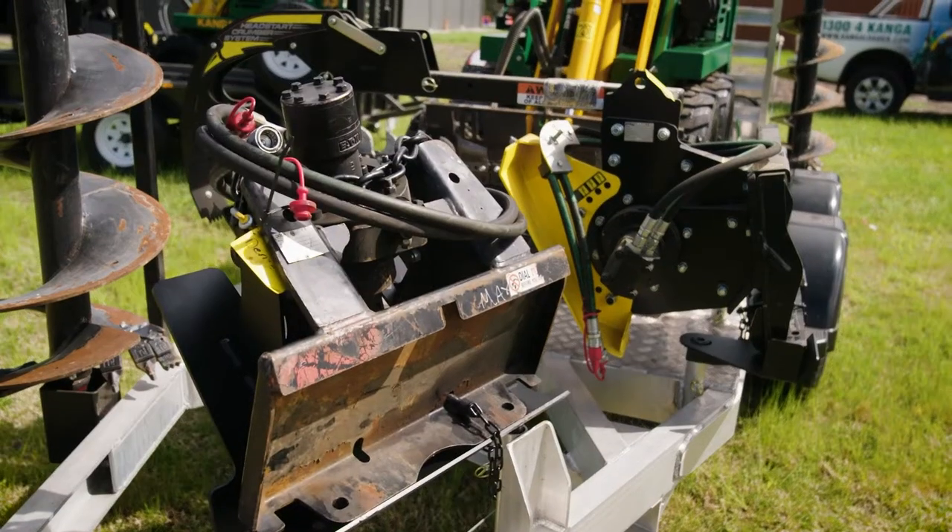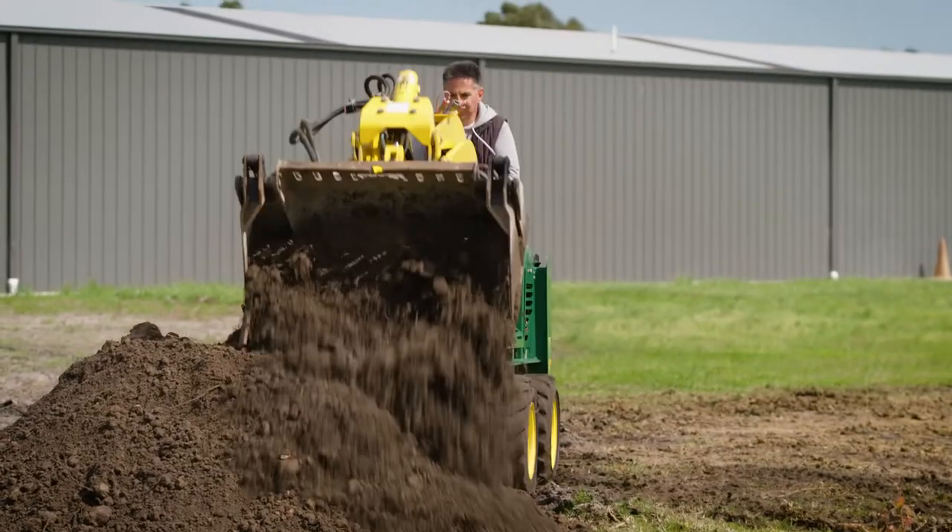With the auger? With the auger, yeah — mainly big industrial sheds. So it sounds like a good lifestyle. Yeah, absolutely.